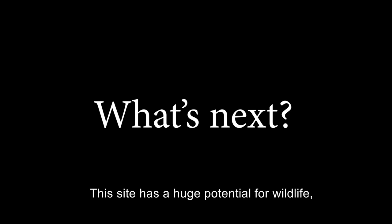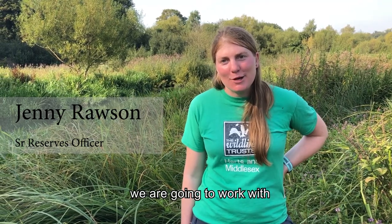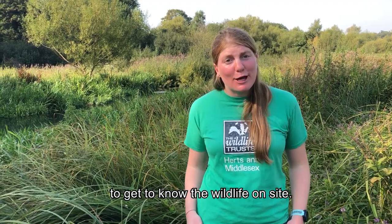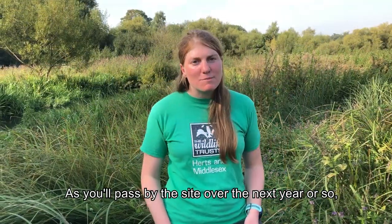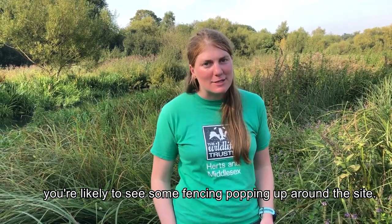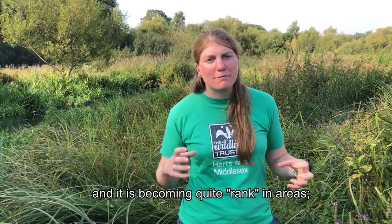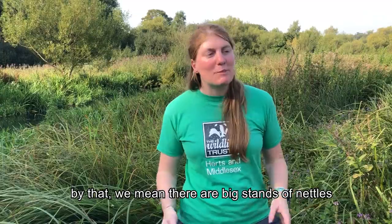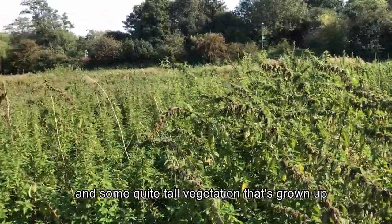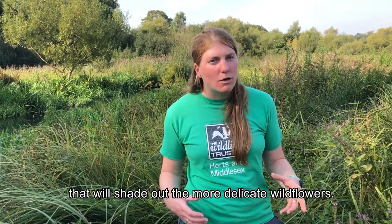This site has huge potential for wildlife but we need to get to know it better. Over the next year or so we're going to work with local expert naturalists to survey the wildlife on site. As you pass by, you're likely to see some fencing popping up around the site. The site hasn't been managed for a number of years and it is becoming quite rank in areas — there are big stands of nettles and quite tall vegetation that will shade out the more delicate wildflowers.